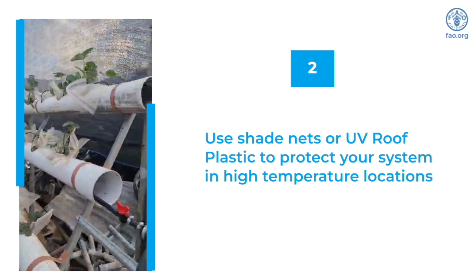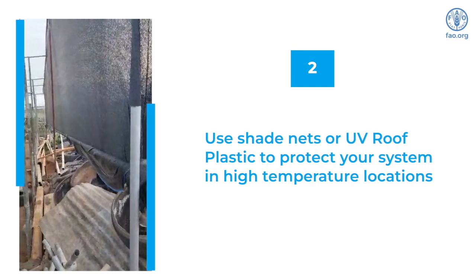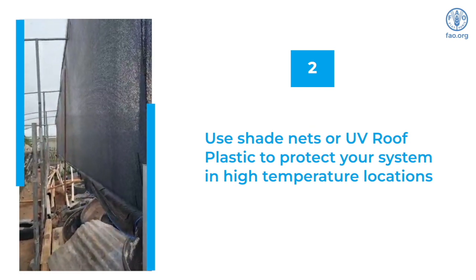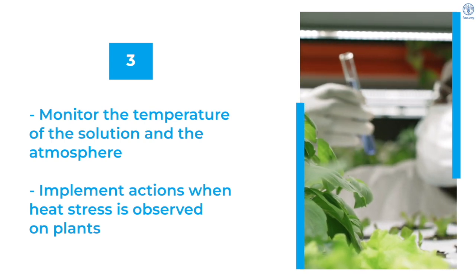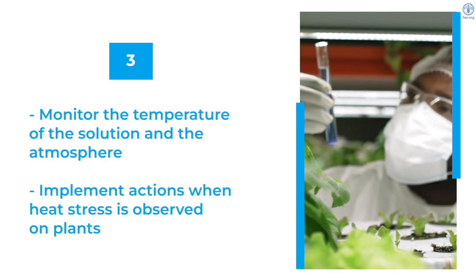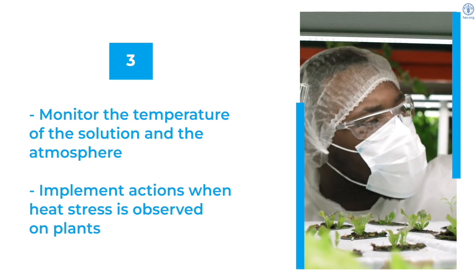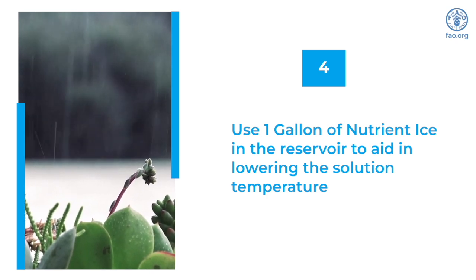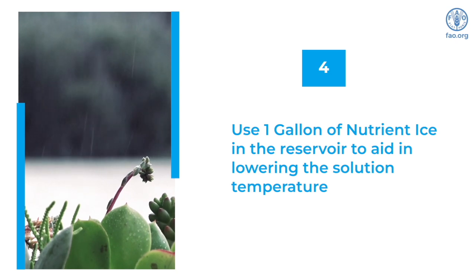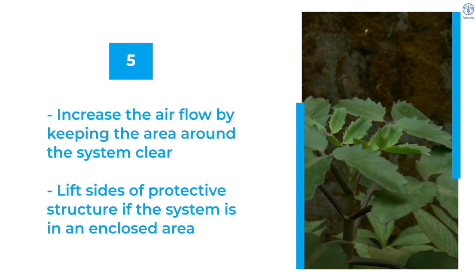If your location experiences extremely high temperatures, consider using shade net or UV roof plastic to construct a covering over your system. Throughout the day, monitor the temperature of the solution and the atmosphere and implement corrective actions when temperatures start to cause heat stress on the plants. A 1-gallon bucket of nutrient ice can be added to the reservoir to aid with lowering the solution's temperature. Managing the airflow in and around your system can also help with planning for temperatures.